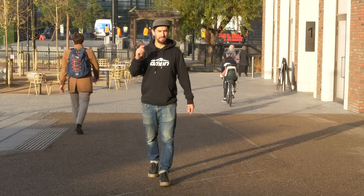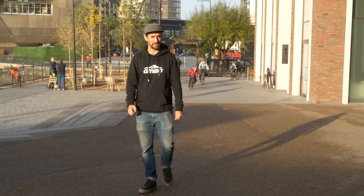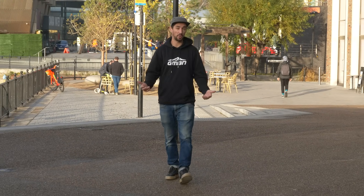You want to buy your first mountain bike — amazing decision, best one you've ever made, and welcome to the mountain bike community. But it can be quite overwhelming. There are so many different styles and brands of bike, and knowing where to start can be quite daunting.